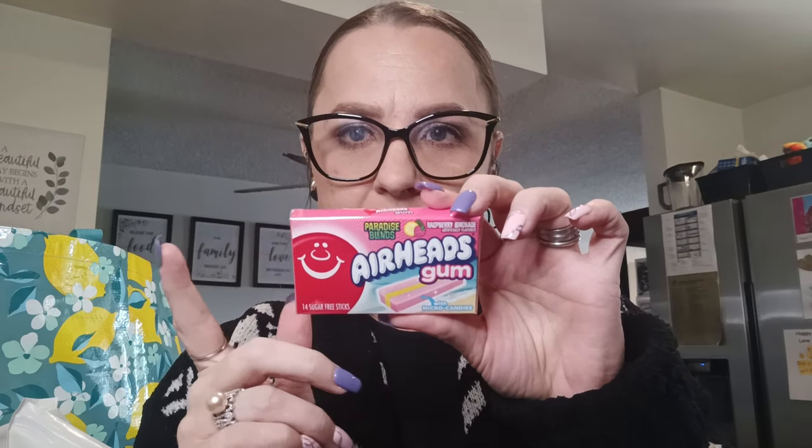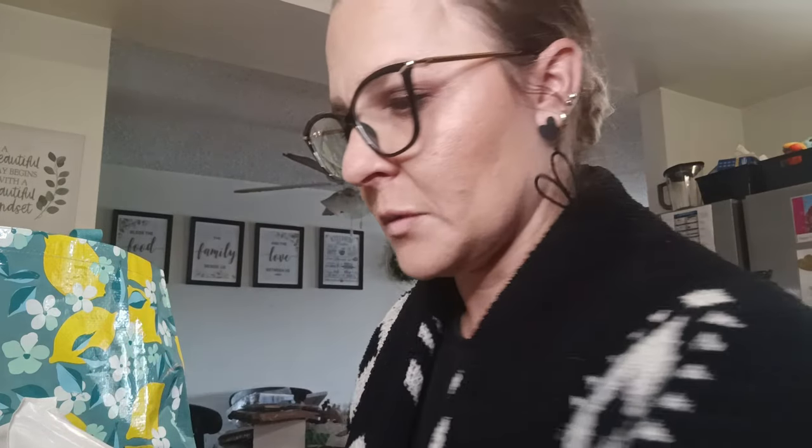I got some more Airheads gum — this is the raspberry lemonade paradise blends gum. This is going to go into Jeremiah's Valentine's bag.